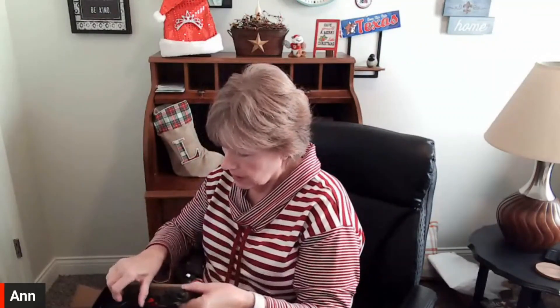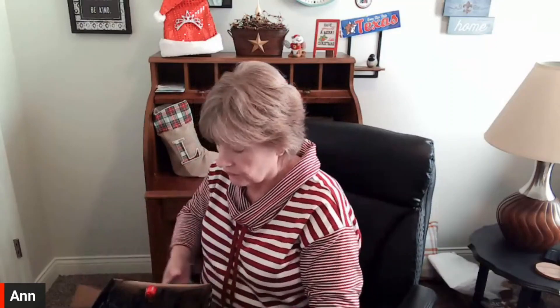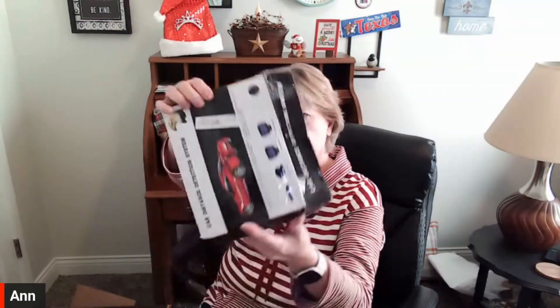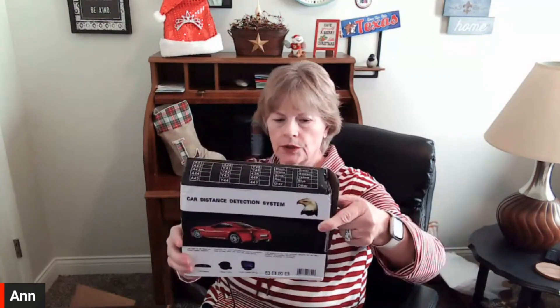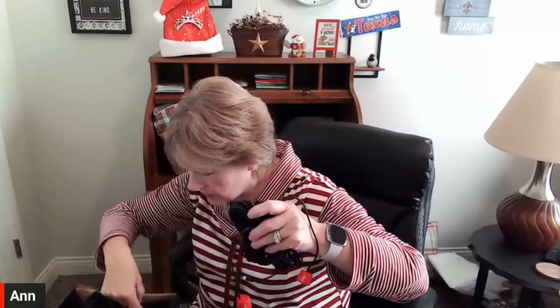I've got cables — oh, this is something you have to wire in! I don't think it's all here; I think all I have are a bunch of cables. According to the picture I should have more stuff. Does anybody know what this is? A car distance detection system — I think it's an aftermarket something that you put in your car. All these cords plug into maybe circuit breakers or something inside your car.